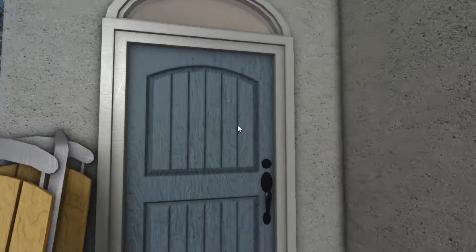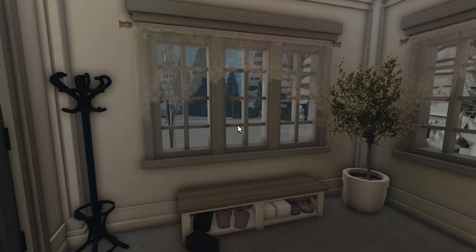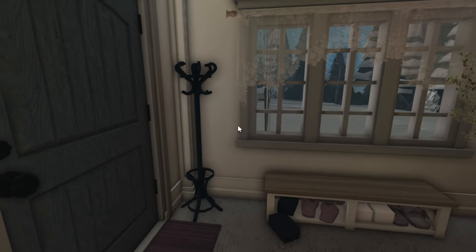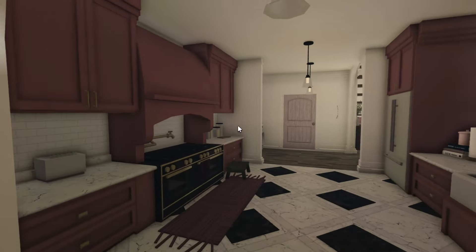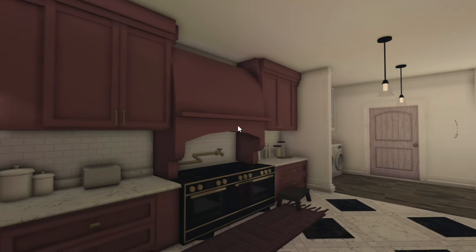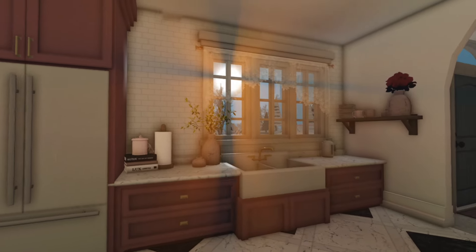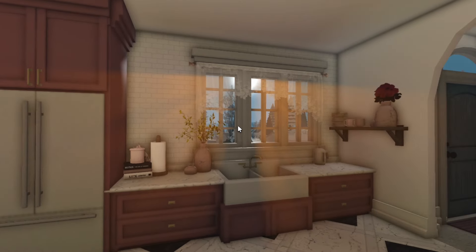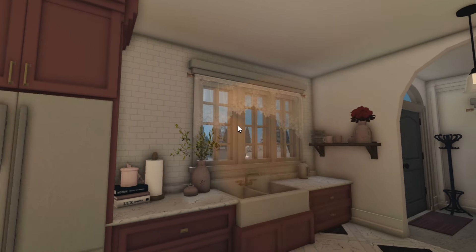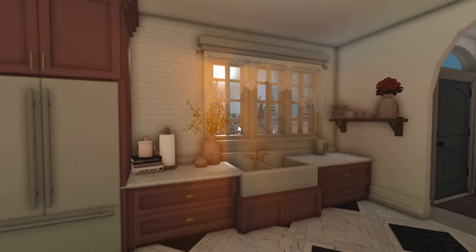Heading into the actual house, this is like the mud room area — what they call a fun entrance where you put all your shoes. Over here we've got the lovely kitchen, which is actually inspired by a cottage I went to earlier this year. They had the kitchen right there and you could look out the window while doing the dishes — it was just absolutely beautiful.